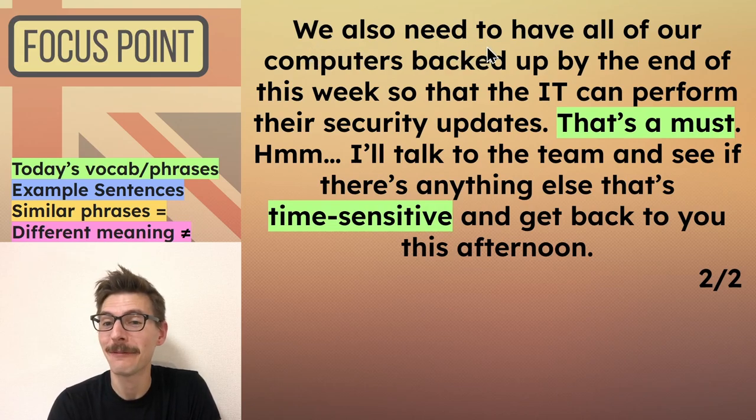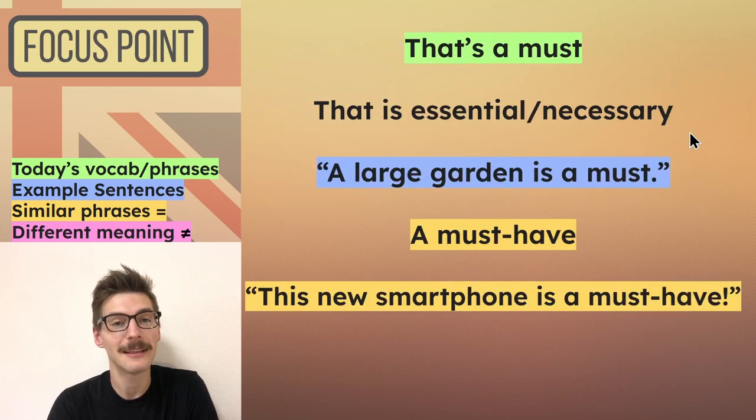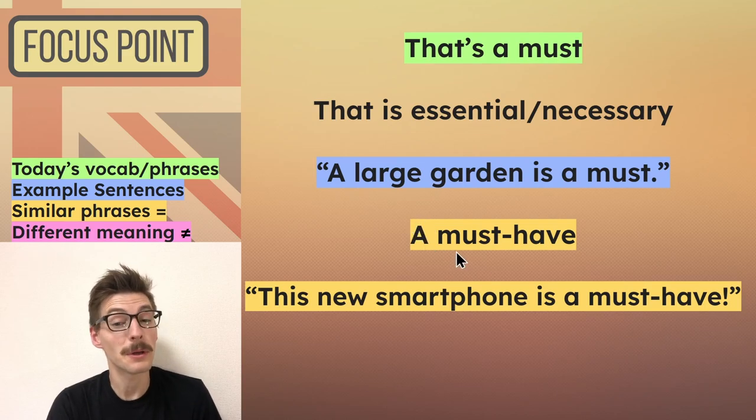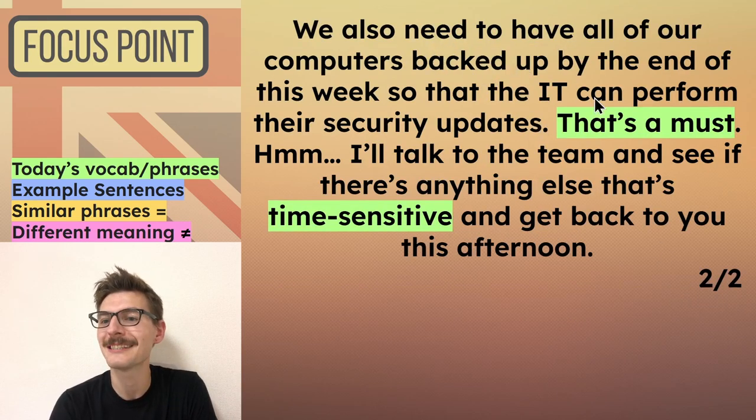Second page. 'We also need to have all of our computers backed up' — 'backed up' means to make a copy to keep it safe — 'by the end of this week so that the IT can perform their security updates.' The reason he said 'the IT' instead of just 'IT' is it's short for the IT department. 'That's a must.' If something is a must, it's essential, it's necessary — it cannot be set to one side. For example: 'A large garden is a must,' somebody might say when looking for a house. If it's something you can buy, you can also call it a 'must have' — 'This new smartphone is a must have.'